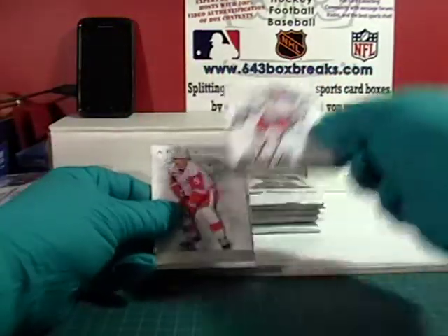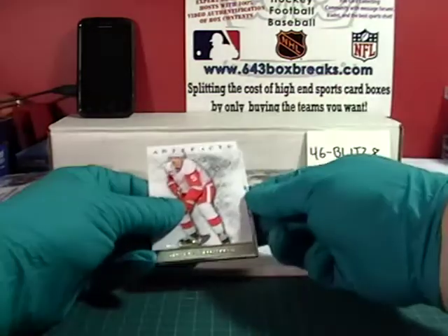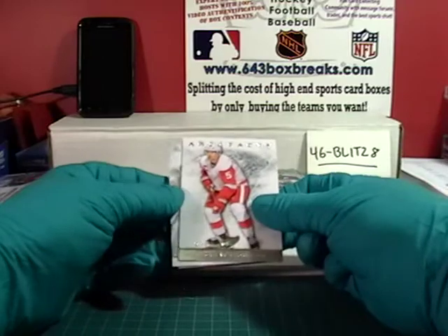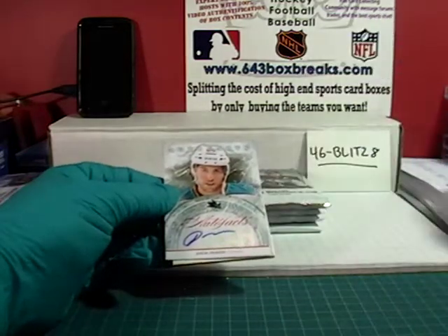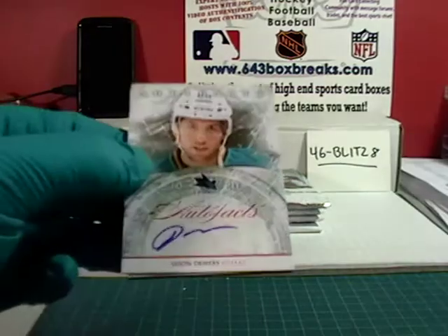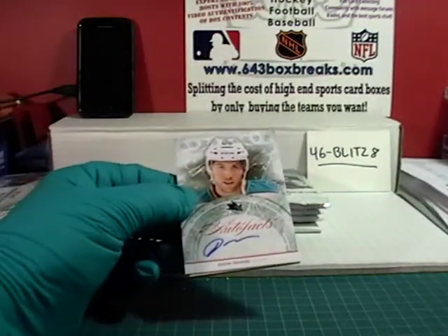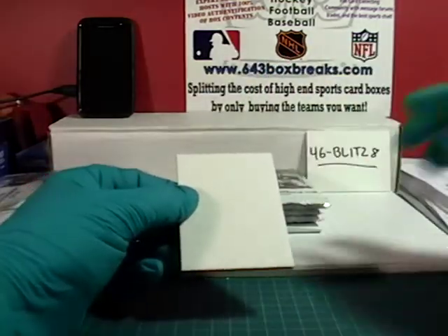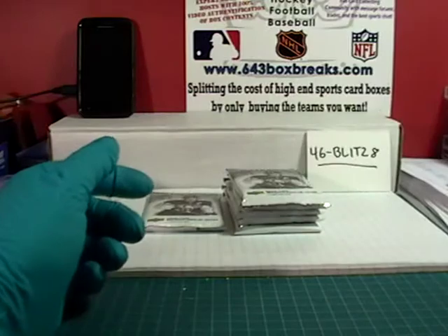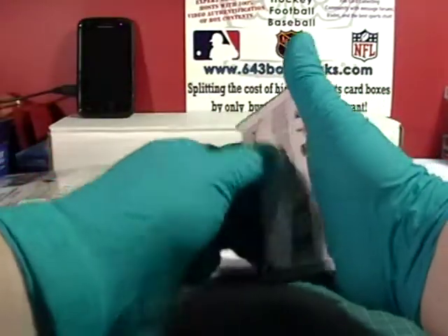We have Dubinsky, we have Gagné, Nicklas Lidstrom — we have an autograph here. It is for the San Jose Sharks, it is Jason Demers. San Jose, property of Greek 22 Hockey. It is probably one of the higher letter groups, probably an E or a D.